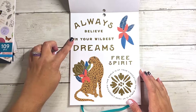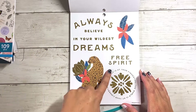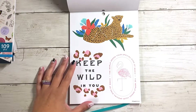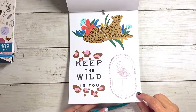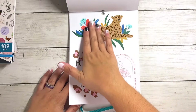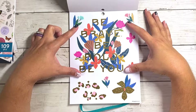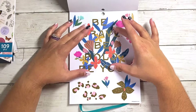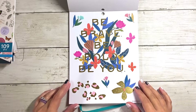This one is huge — always believe in your wildest dreams, free spirits. The world is at your fingertips, and these are all in clear so far. The world needs your special kind of magic. Keep the wild in you. Look how majestic she looks — this one is massive. Be brave, be bold, be you. This would be great if you're planning in a big and you just don't have a lot going on that week and want to take up a good chunk of space. You've got some little flowers and leopard with gold foil.